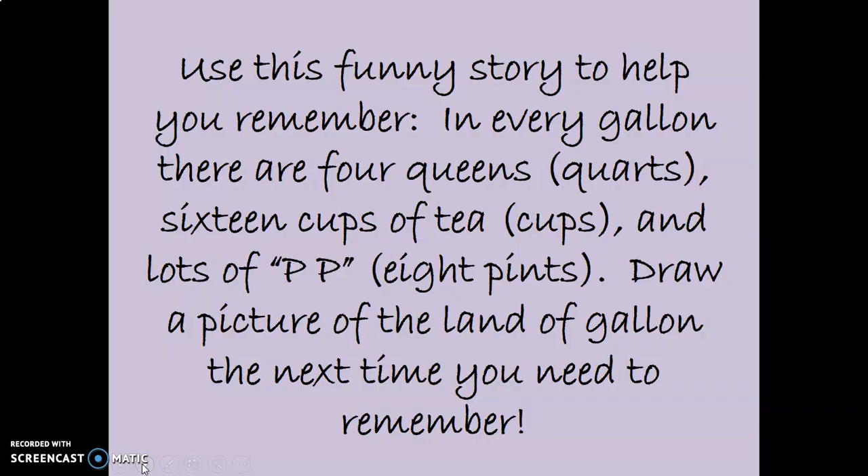Draw a picture of the land of Galen in your notebook. You can use either the first version or the second version — the second version was just a little silly with the pee-pee and stuff. Have a good time with this one. I'm also going to post the video of 'A Cup Grows Up' that we talked about yesterday. See you in a bit.